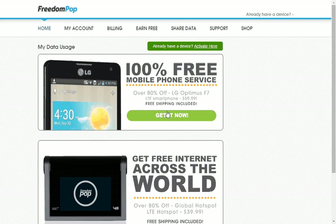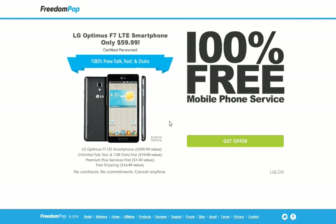When you click here to get the phone, it shows you the 100% free mobile phone service options. This particular phone is an LG Optimus F7 LTE smartphone at $59.99 — it's a $299 value.